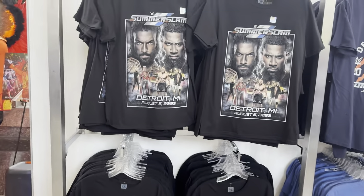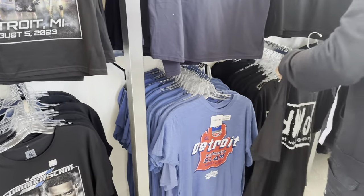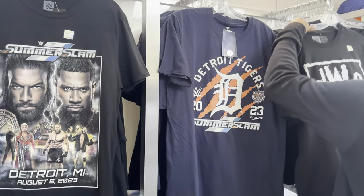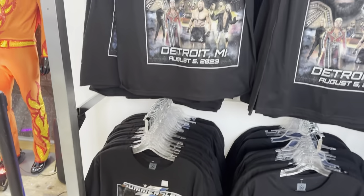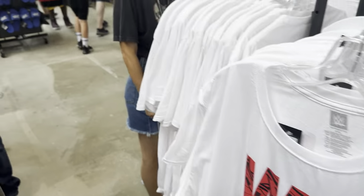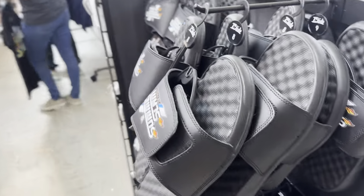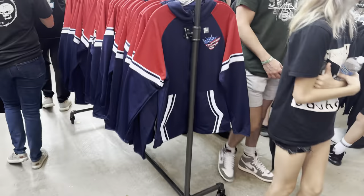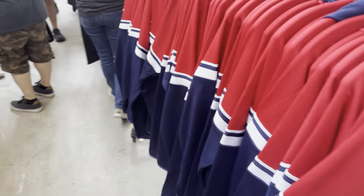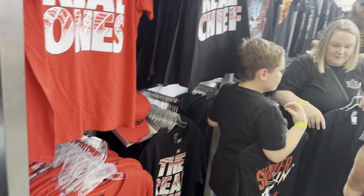Over here we do have the t-shirts. We have the SummerSlam Detroit poster t-shirt there. Then we have some Detroit, some DWO, Detroit Tigers, and stuff like that. Not a bad merch selection — it actually goes all around this area here. They have some way-to-go ones right there. Over here we do have some slides — some blue, and then some black with the SummerSlam logo on them, and then some white. We do have some Cody Rhodes jackets right there. Tribal Combat — that's actually a very cool t-shirt right there. Down Since Day One, a lot of Usos, a lot of Cody Rhodes over here.